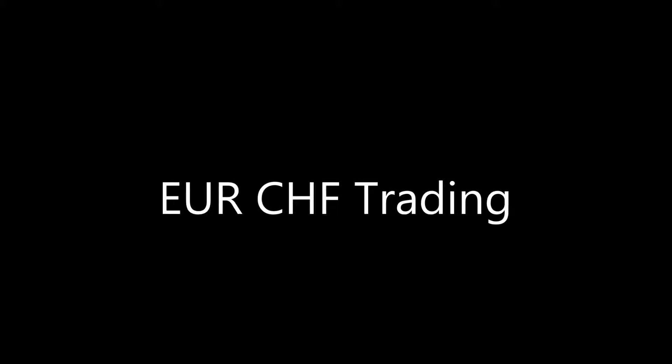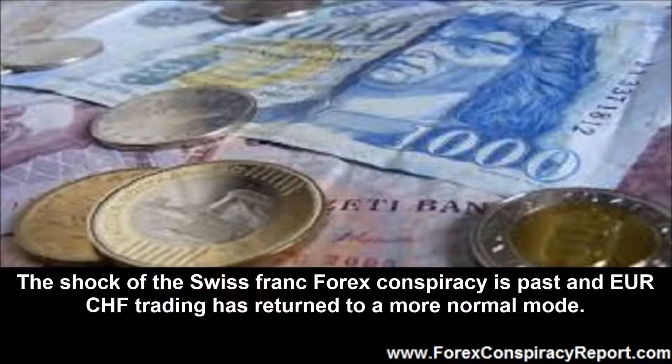Euro Swiss Franc Trading by www.forexconspiracyreport.com. The shock of the Swiss franc forex conspiracy is past and euro Swiss franc trading has returned to a more normal mode.